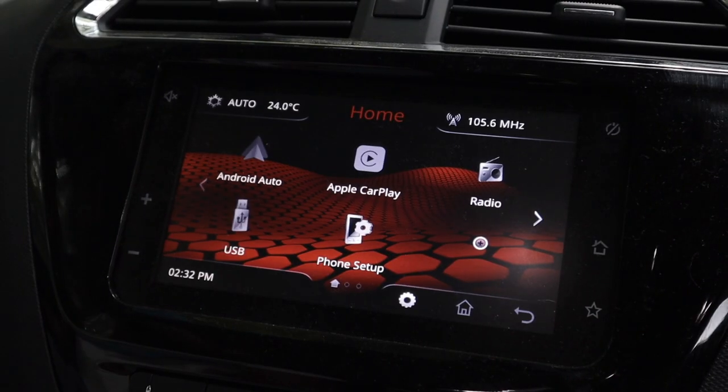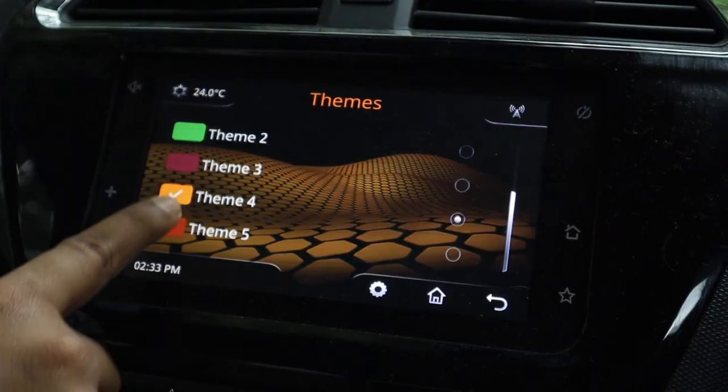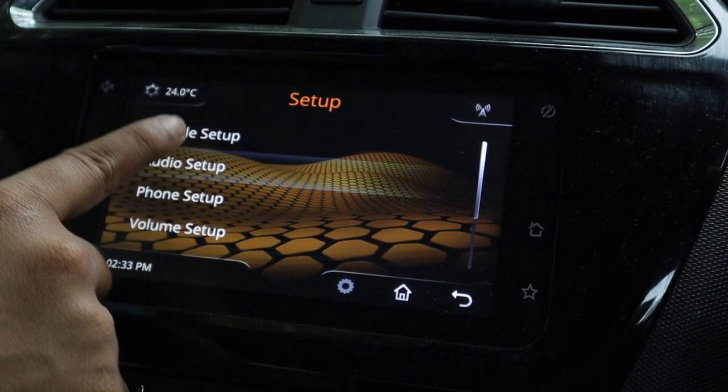The infotainment system in the Tata Tiago is nothing but average. You get Apple CarPlay and Android Auto connectivity, but the touch is a little bit laggy and the screen is a little bit too small. Overall, as an infotainment system, it gets the job done.